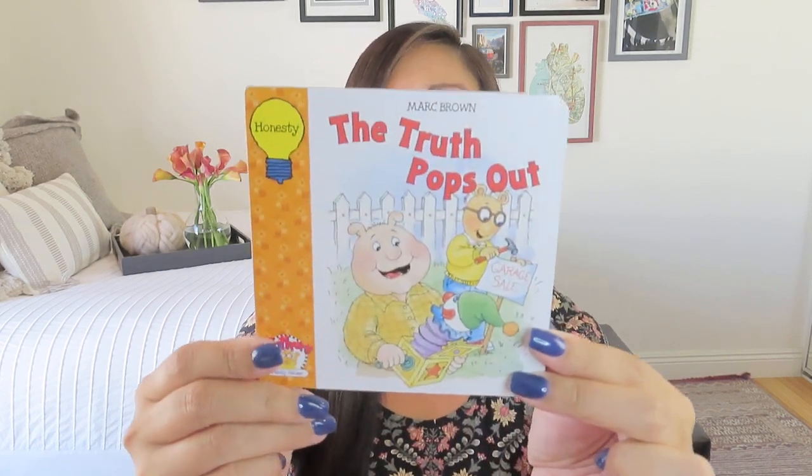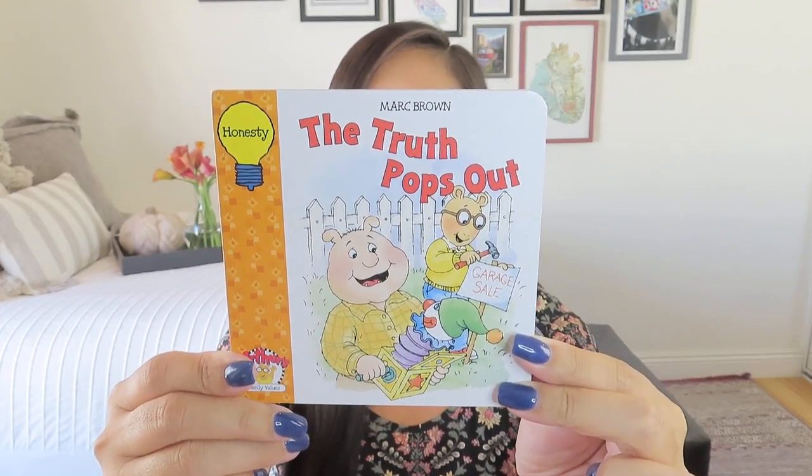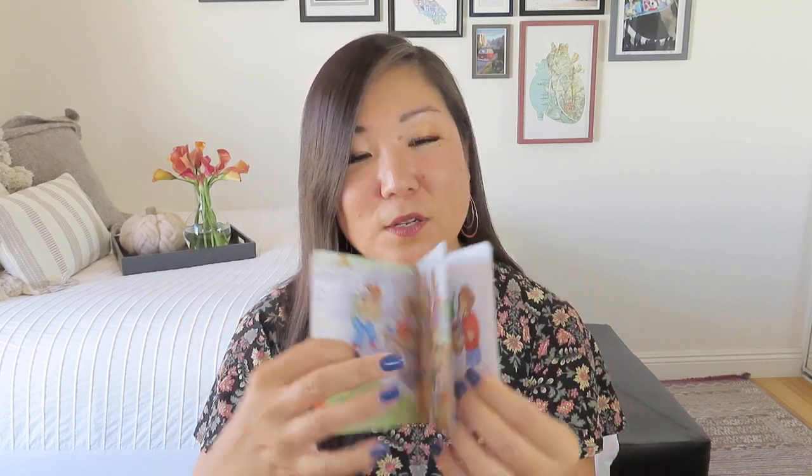Next we have a little cardboard book. It says 'The Truth Pops Out' — these are the familiar Arthur characters. It's 'Arthur's Garage Sale: Binky finds out why honesty is the best policy.' It's kind of cute that you get a little story-time book — a few fun pages to take a look at.